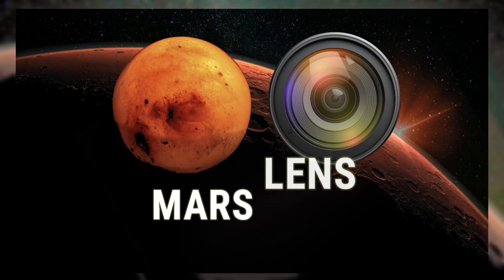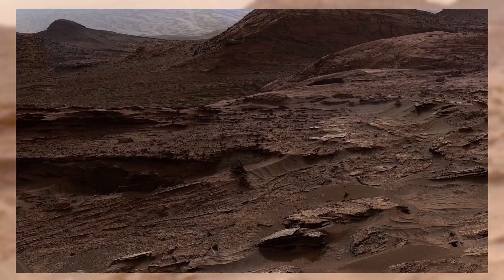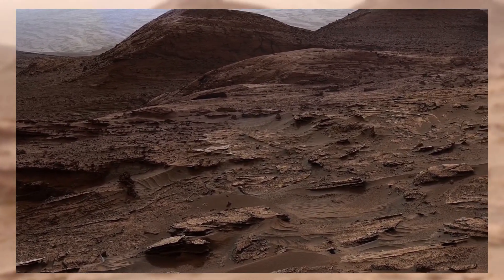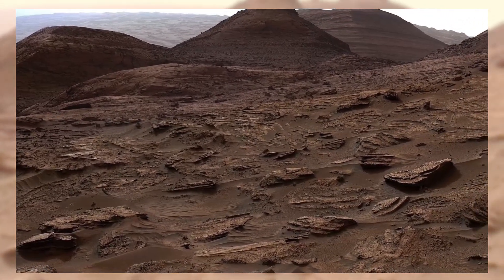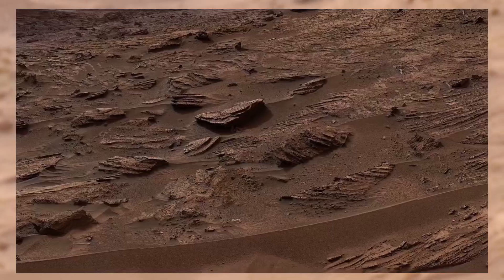Welcome to Mars Lens. Today, we're diving into one of the most breathtaking views ever captured on the Red Planet. This panoramic image was taken by NASA's Curiosity rover. What you're looking at is not just a picture — it's a window into an alien world, 225 million kilometers away.